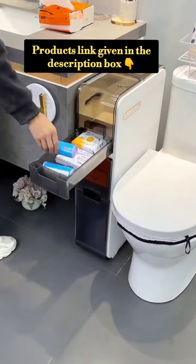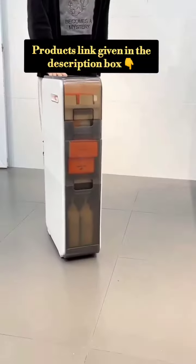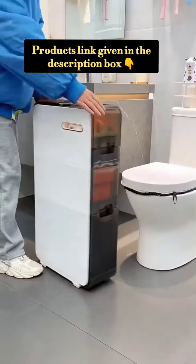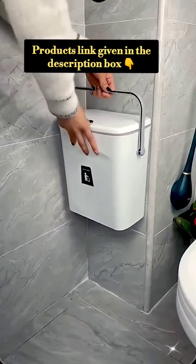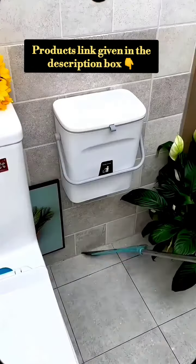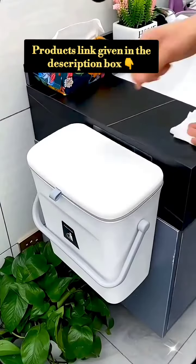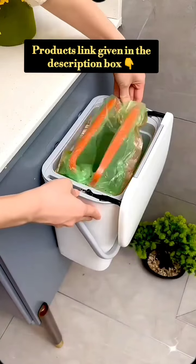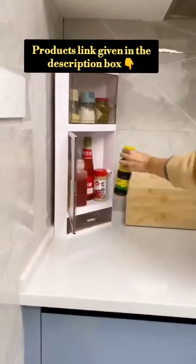If you like this video, please like it and tell me which gadget you liked and which one you have used, so other people can benefit too. Let's start the video. Please subscribe to the channel and press the bell icon so that you get notifications and can watch the video.